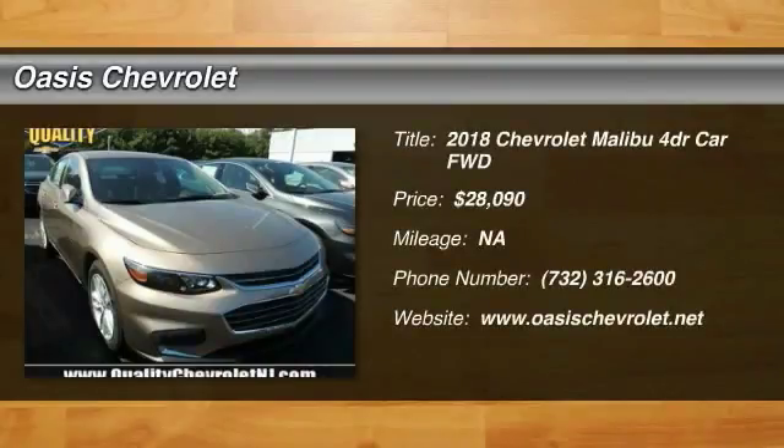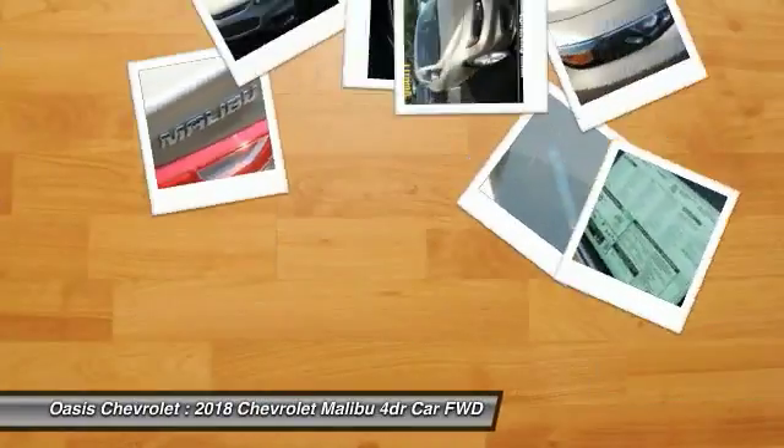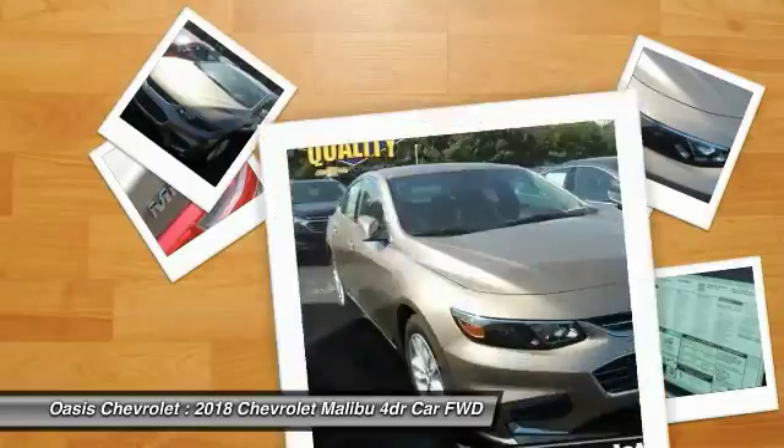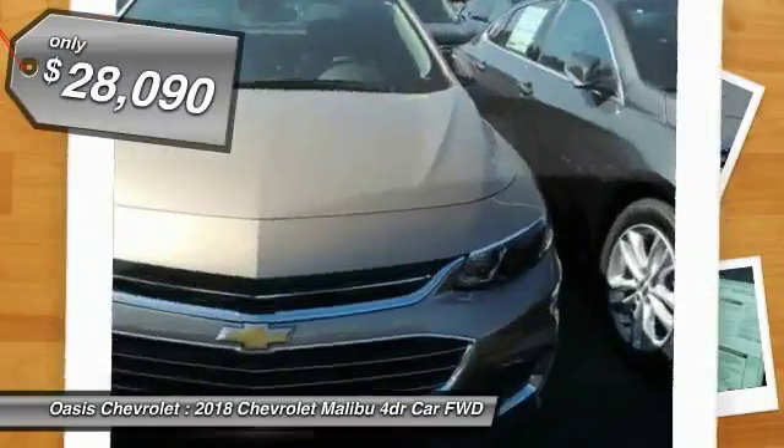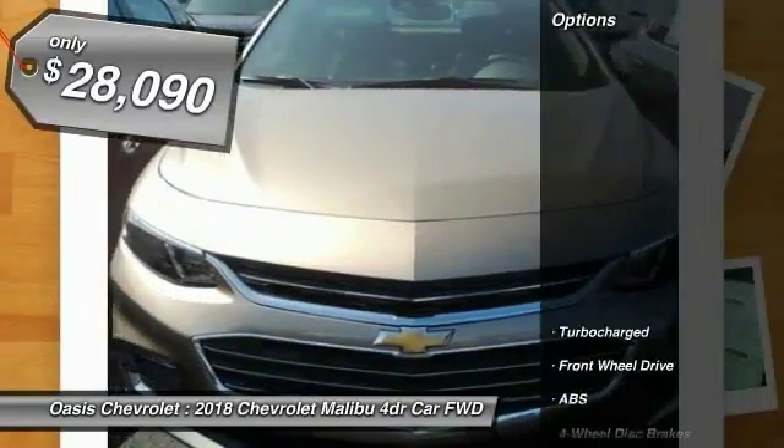Looking for the right vehicle? Check out the 2018 Malibu. A combination of performance and fuel economy, the Malibu is a great commuting car and is priced below $30,000.